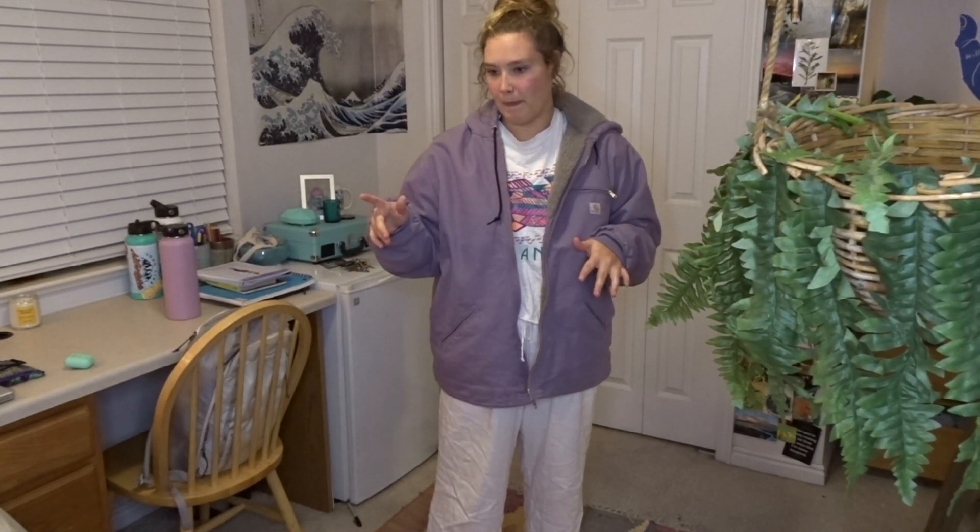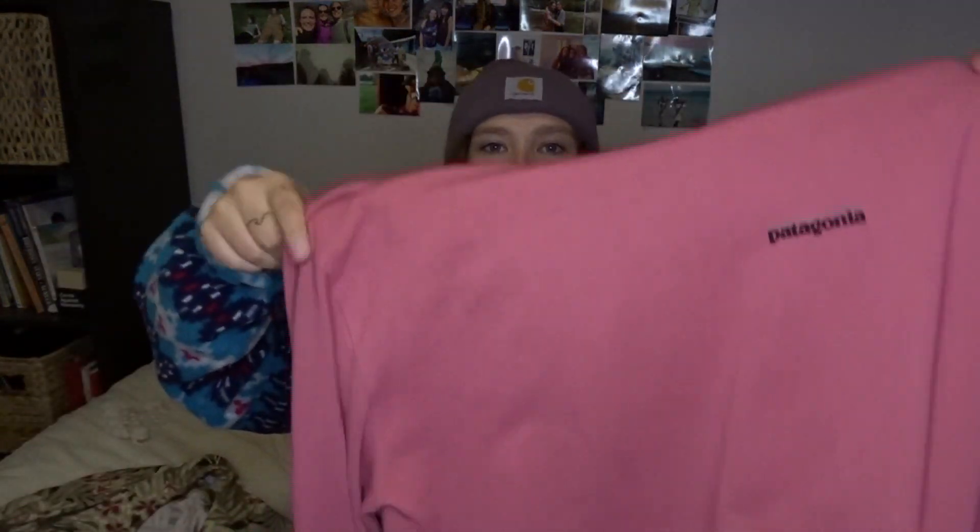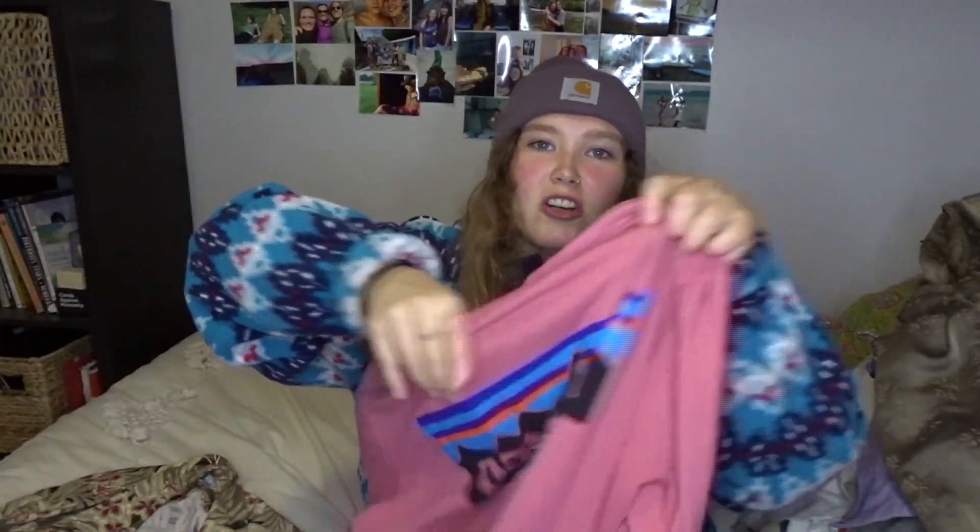I'd probably wear this with some black skinny jeans with the rips on the knees. I like to have a lot of color but then sometimes I like to neutral it out. So I'd probably wear just like a normal long sleeve shirt or turtleneck and then some skinny jeans. And then I got this — a brand new Patagonia pink long sleeve shirt, like literally brand new. So stoked. And then this jacket, which you probably saw in my art video.